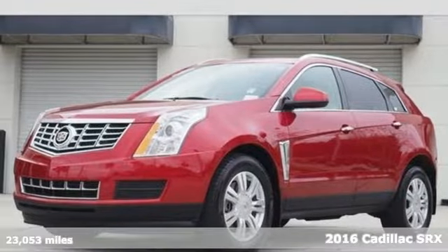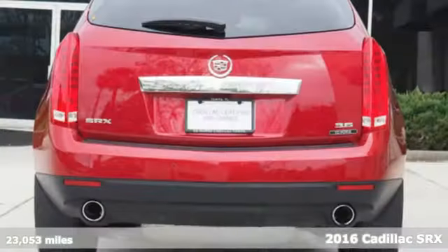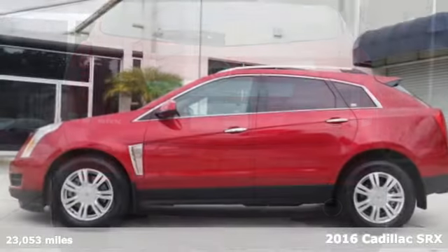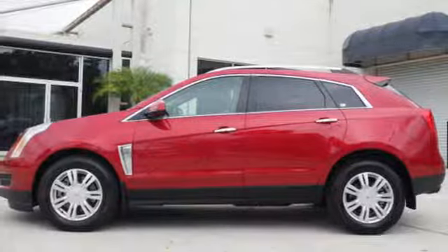Here's a 2016 Cadillac SRX. The handsome, athletic body of this Cadillac SRX opens up to a broad cabin with luxurious details that make a statement.